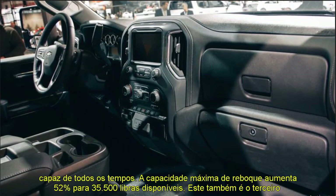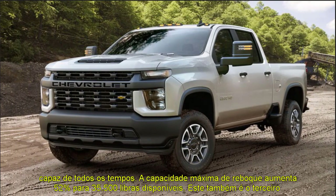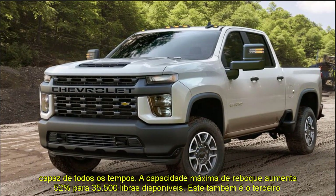We set out to make the best HD trucks on the market, said Jacqueline McQuaid, Chief Engineer, Silverado HD. We improve towing capabilities across lines, not just for dual buyers.